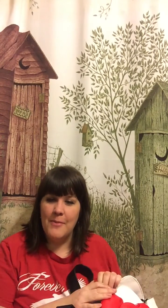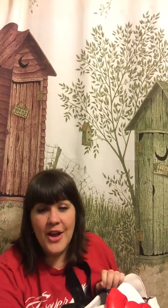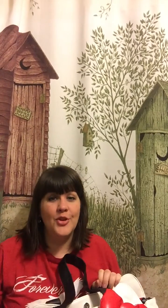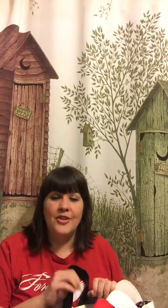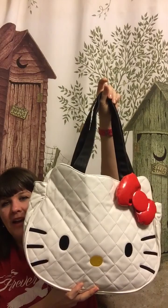Hello everyone. I want to do a video on my purse and I'm super excited about it. I know a lot of you are going to think I'm too old for it, but you're never too old for what you love, and I love Hello Kitty. This is the bag that I got.